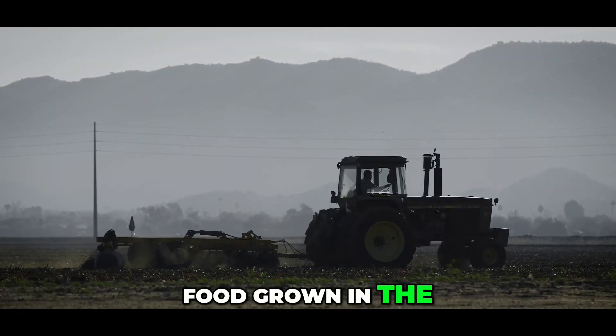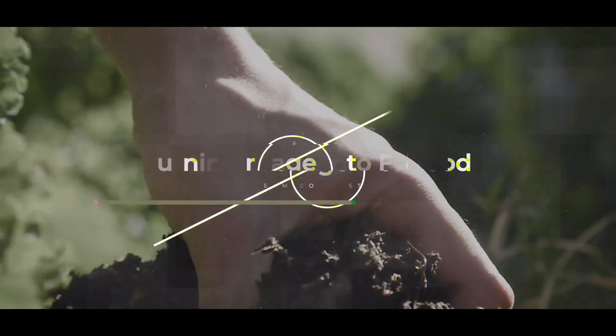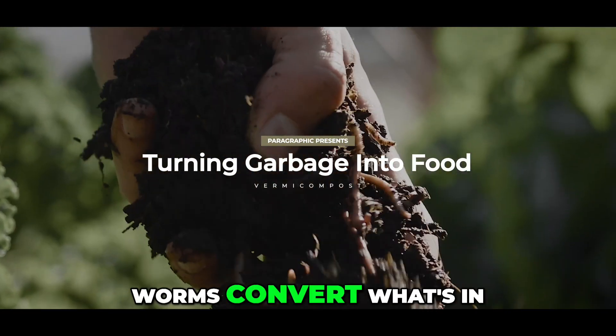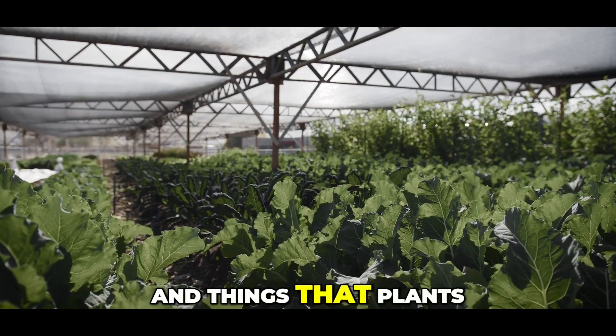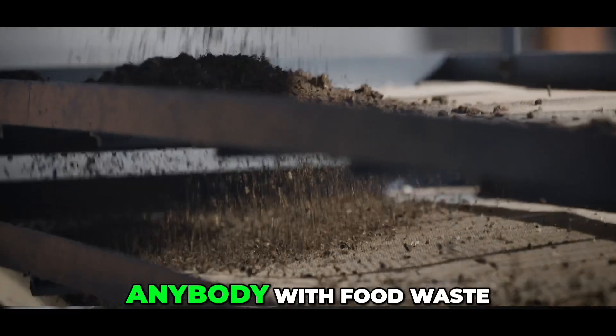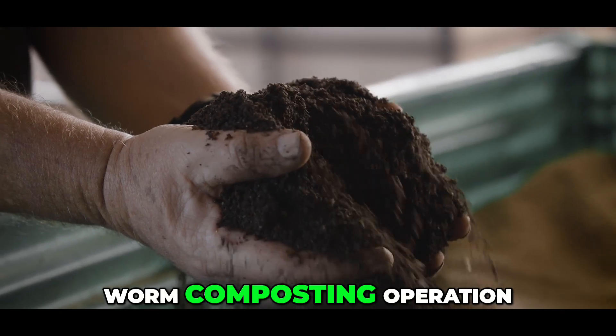35% of all food grown in the U.S. is eventually wasted — it's not consumed. Worms convert what's in that waste into microbes and things that plants can use to regenerate themselves. Anybody with food waste, anybody with a garden, wants to have a worm composting operation.